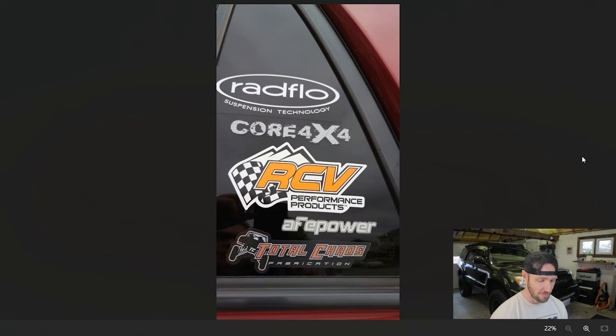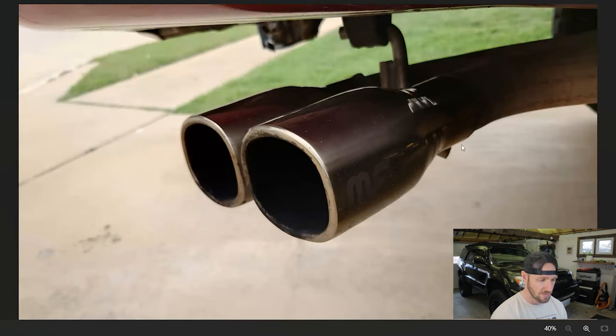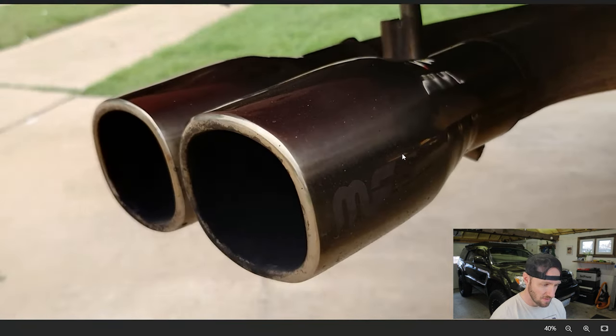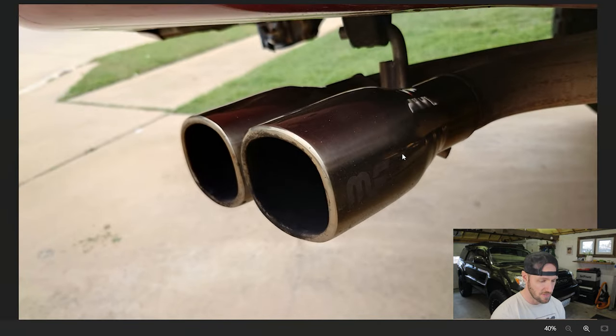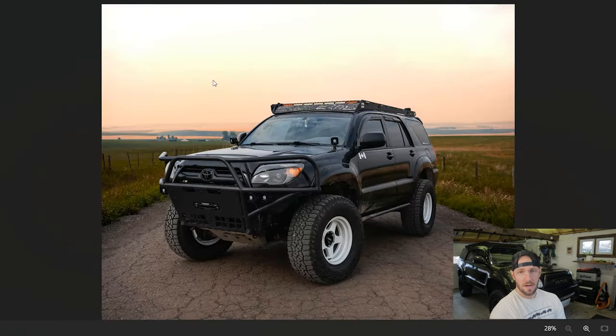Hey, we got some stickers — whatever. We've got some aftermarket headers on this thing. I'm assuming those are some Doug Thorley short tubes, and we've got header wrap installed on this too. Looks like a Magnaflow exhaust, I guess with a twin tip. I'm gonna go ahead and give this one a 7 out of 10.